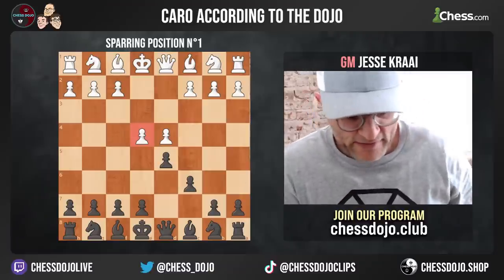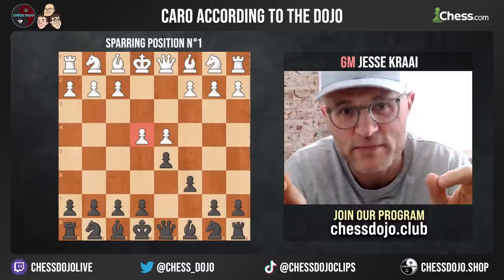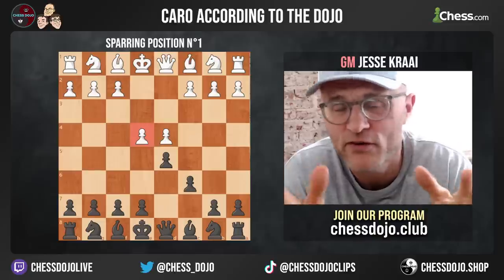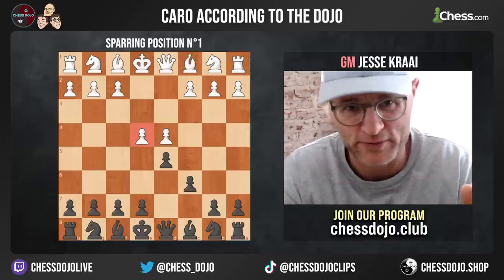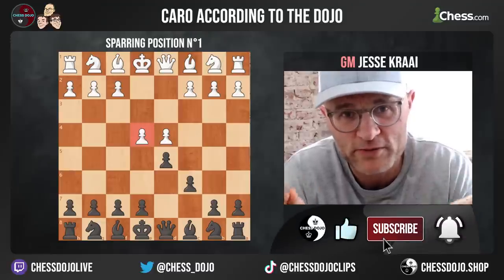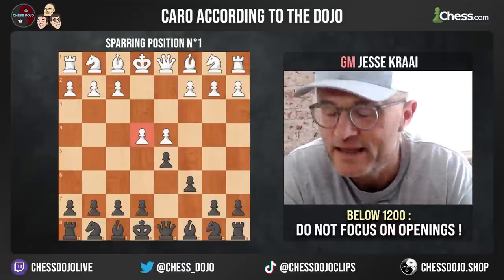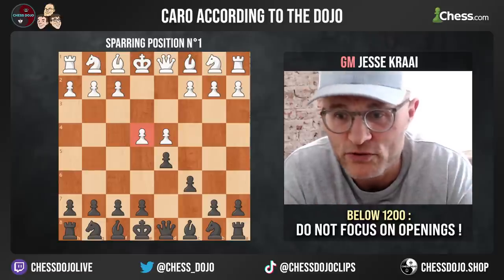The first thing we have to say is that if you are under 1200 — about 1250 USCF, 1450 Chess.com, probably 3 million Lichess — if you are below this 1200 mark, one of the things we say at the dojo is you are not allowed to do this course.